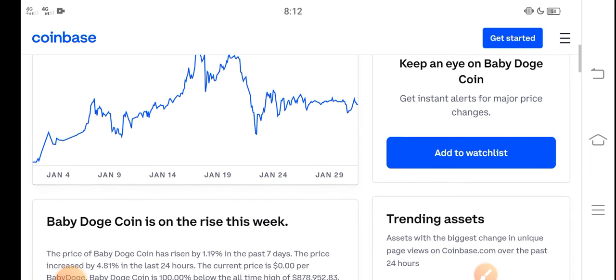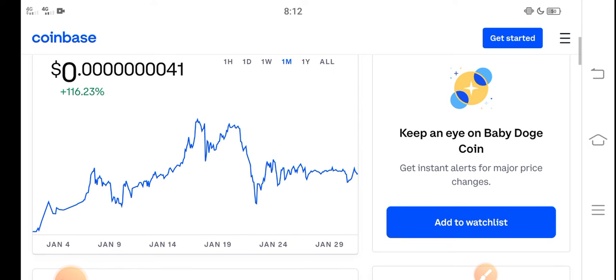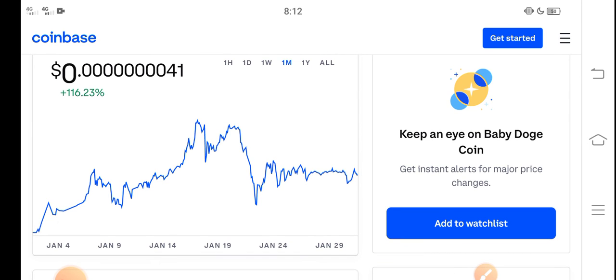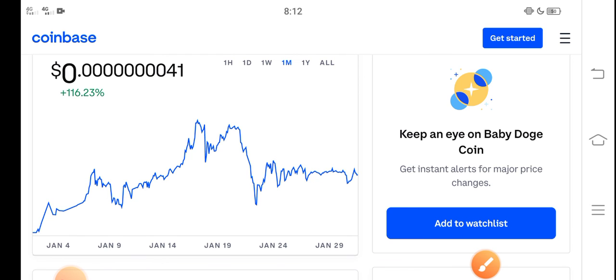If you want to buy Baby Dutch Coin, I think it's a perfect time — a good time for buying. The last 30 days price change is about 116% positive, so that means it is a profitable coin. And it is also a low price coin.